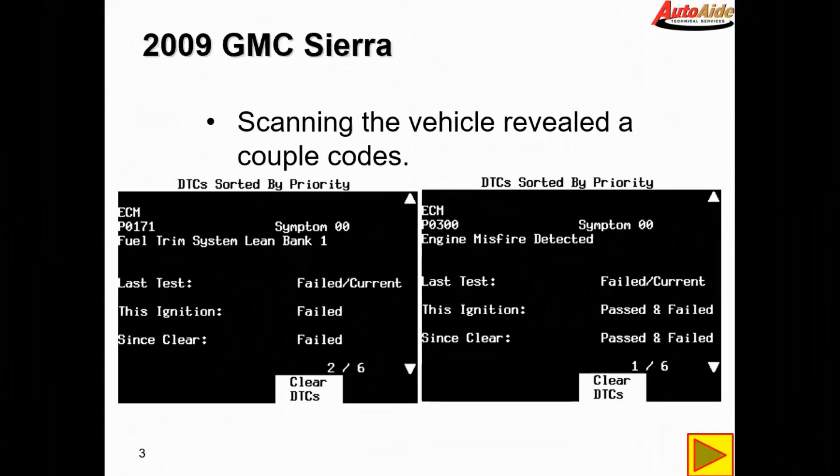Our first step was to scan the vehicle, which revealed several codes: a P0171 fuel trim system lean bank one, and a P0300 engine misfire detected.